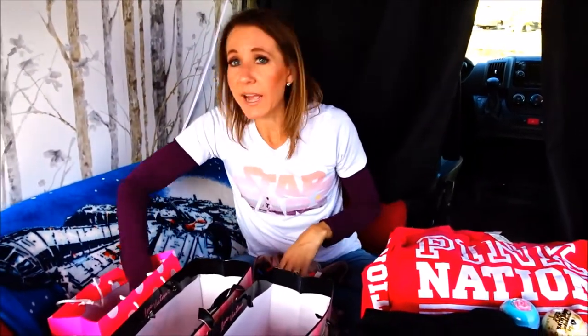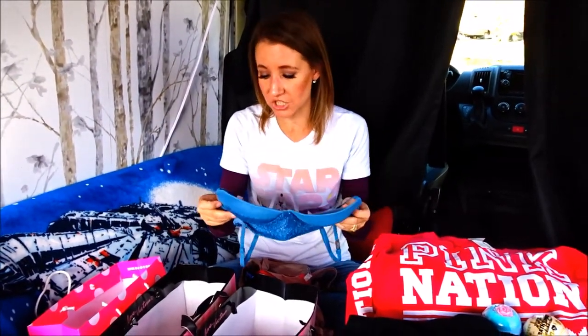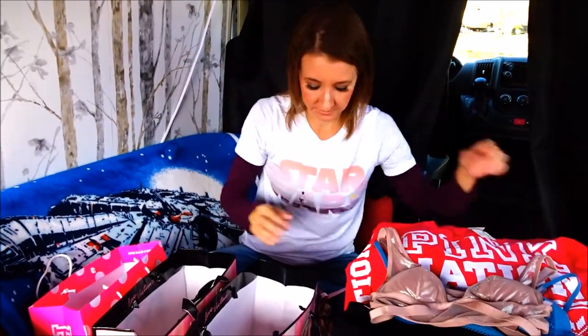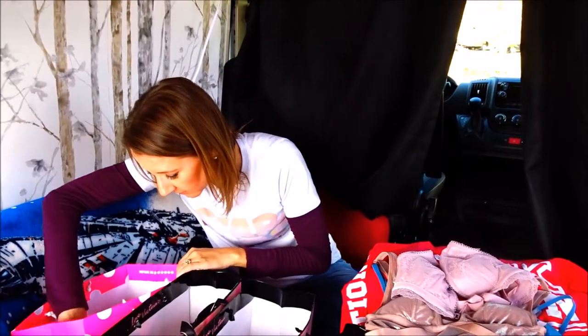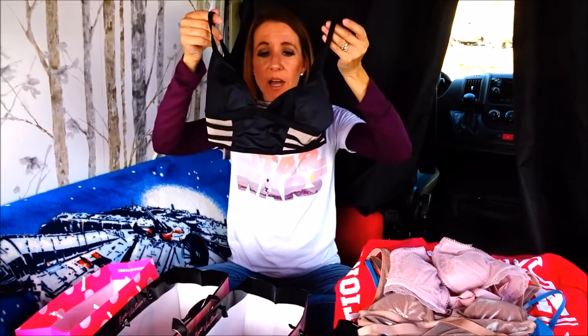Right now they have their bralettes on sale for $10 each. Their bralettes are regularly $24.50 to $34.50 each. I got this one for $10, this one for $10 — this one is regularly $29.50 — this one for $10, and this one for $10, which is super cute and was originally $34.50.